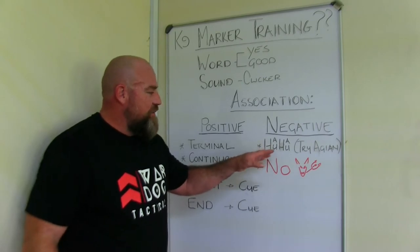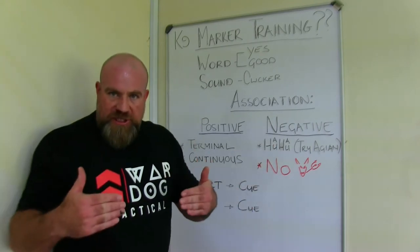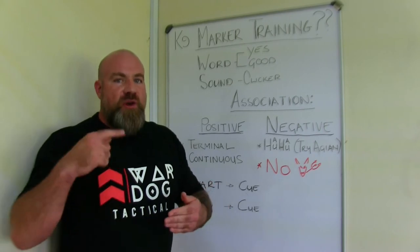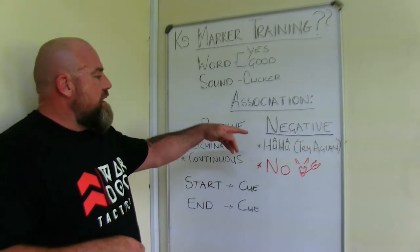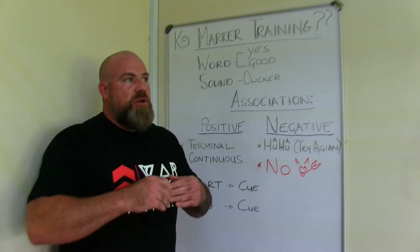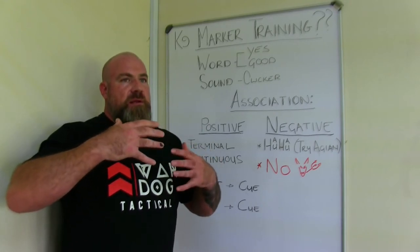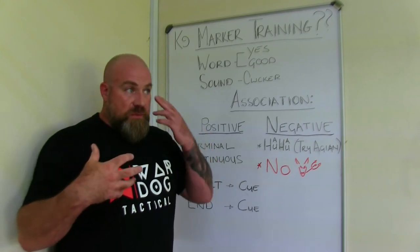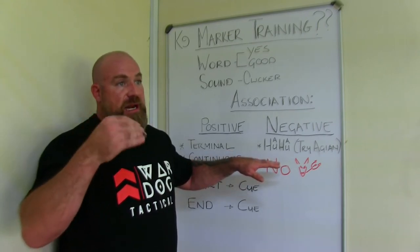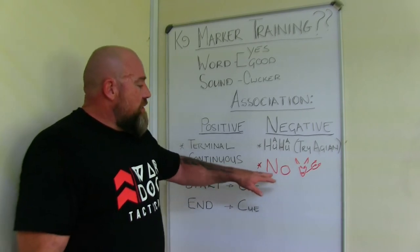On the negative side, we use a specific word as a negative marker. This is not really a punishment — it's just to say to the dog: the behavior you're giving me is not what I'm looking for, try again. By using a marker word like this, it becomes clear to the dog that it needs to offer a different behavior. You don't want a lot of stress, and you don't want to punish the dog — stress fades the dog's ability to learn. You want the dog to be clear-minded, and you want to be clear to the dog. That's why we use markers — try again and you're going to get rewarded.